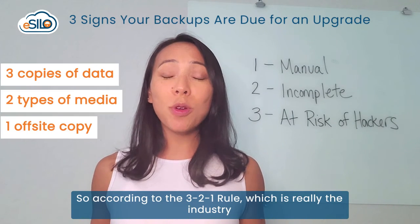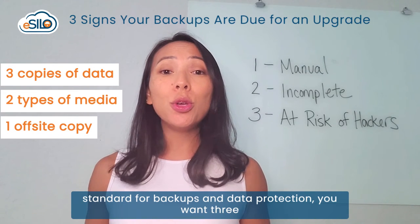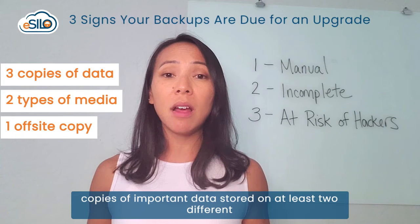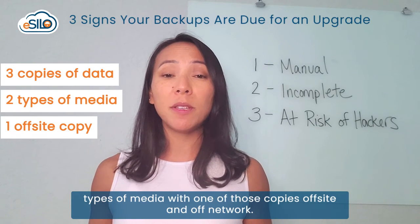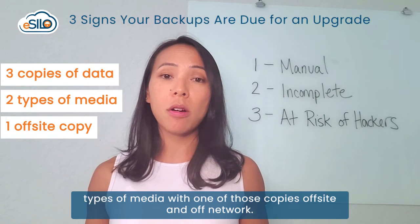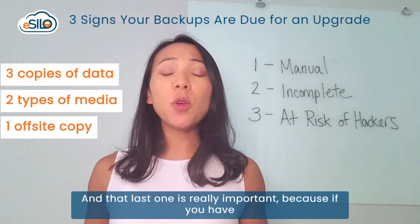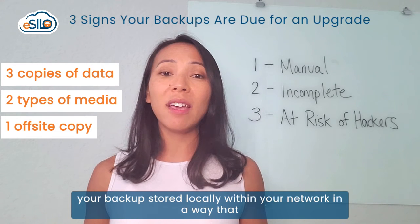According to the 3-2-1 rule, which is really the industry standard for backups and data protection, you want three copies of important data stored on at least two different types of media, with one of those copies off-site and off-network.